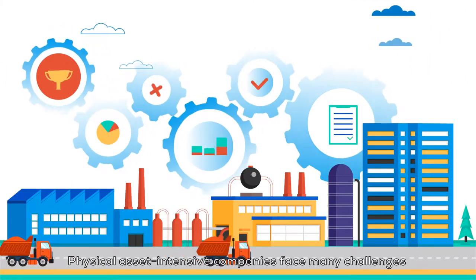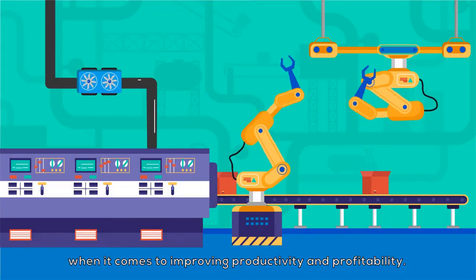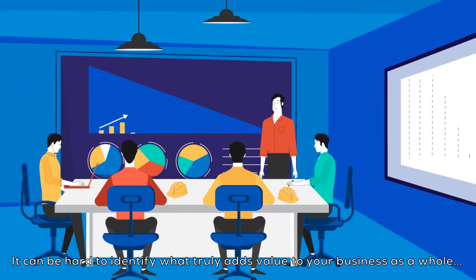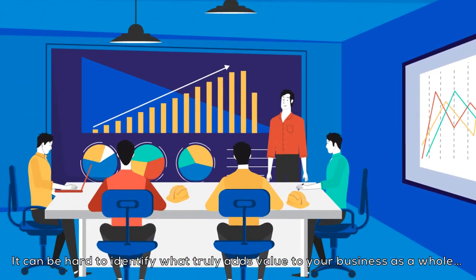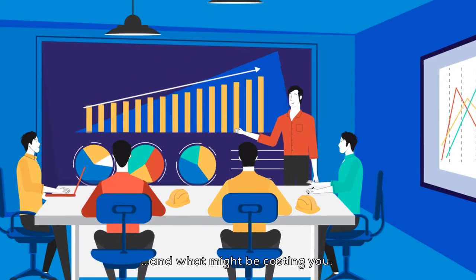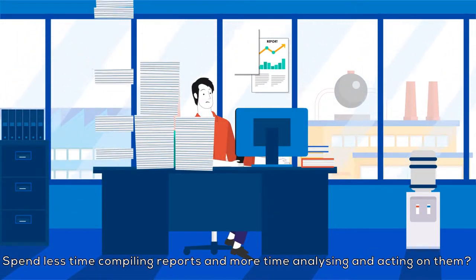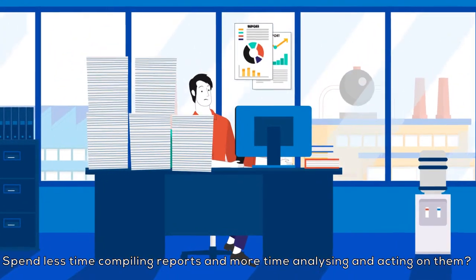Physical asset intensive companies face many challenges when it comes to improving productivity and profitability. It can be hard to identify what truly adds value to your business as a whole and what might be costing you. Would you like to spend less time compiling reports and more time analyzing and acting on them?